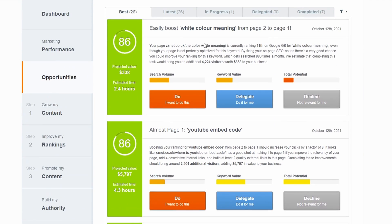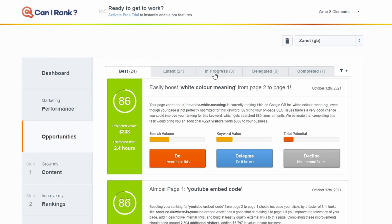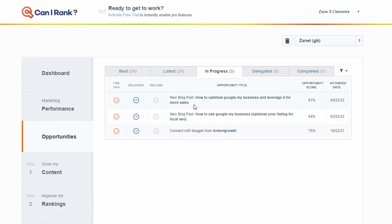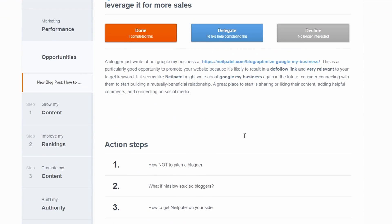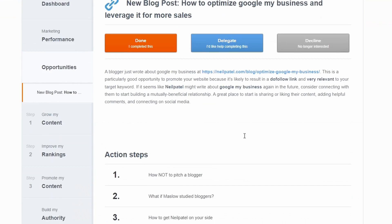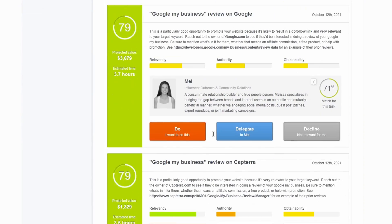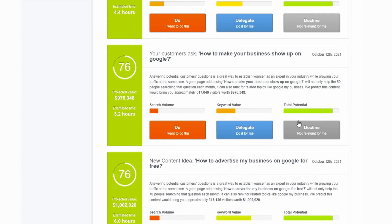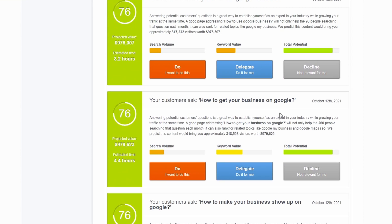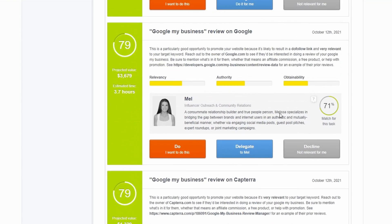It analyzes your website and looks for things you can do. Here I've got 26 more things I can do on articles on my website and it tells you what to do. I can go into my in-progress section — I can click on one and it tells me a blogger has just written about something. This is Neil Patel, and it's saying I can contact them to see whether or not they might find some interest in my particular article. It also shows authority, relevance, and identifies bloggers that may be interested and websites to link through.